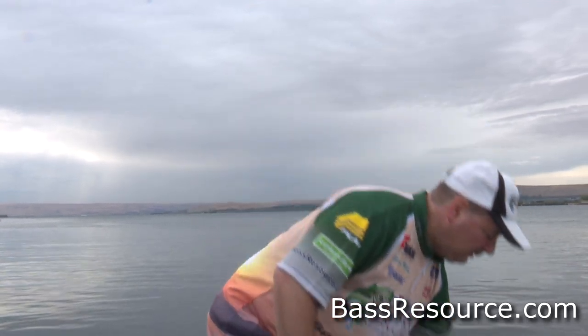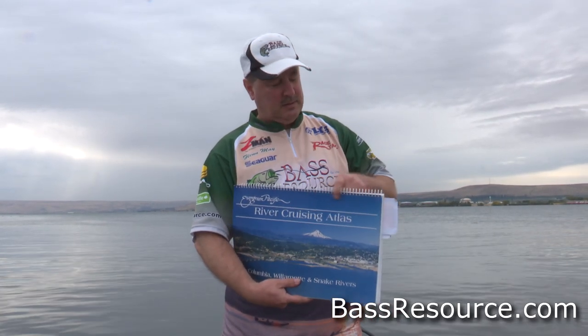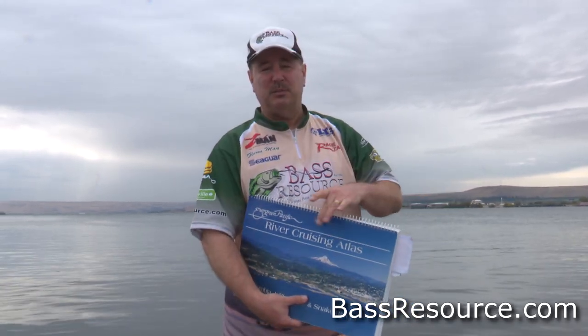One map I really like is a river cruising atlas — this is one from my local area, but it may go by a different name in your area. It's made for navigation, and if you're on a navigable river there's a lot of great information on it: where the buoys are, where the channel markers are, where the channels are. It'll even tell you where there are shipwrecks. Every map has something different — some show more rock piles, wing dams, breaks, channels, and little eddies.